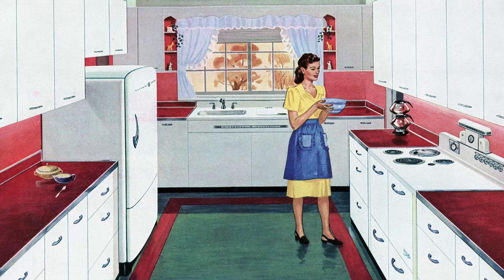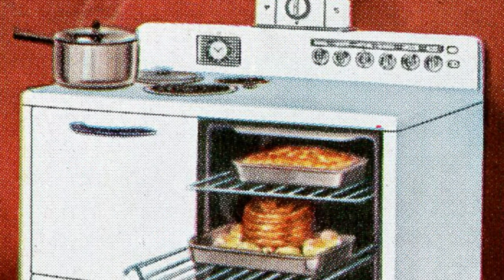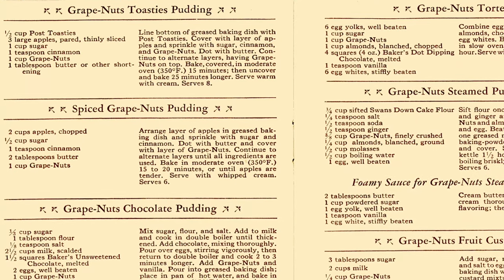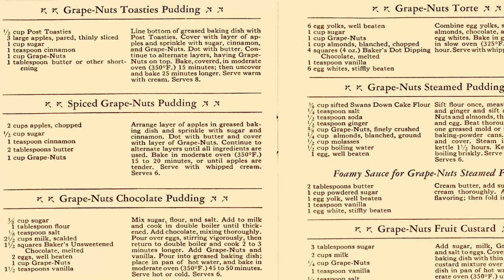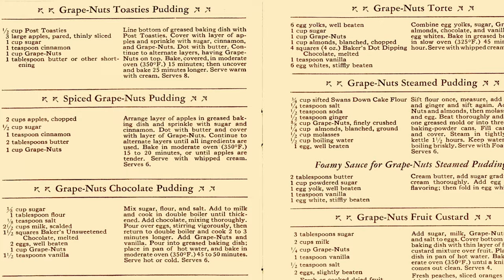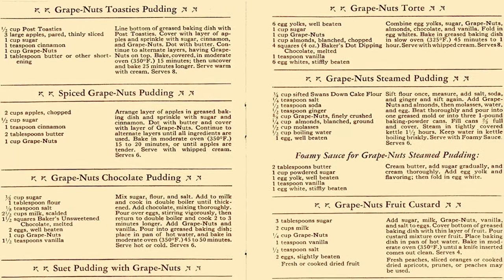There's also a lot of variation in Grape Nuts Pudding recipes, especially in the 1910s and 1920s. Some were made with fruit-flavored Jell-O, others with eggs; some included lemon or orange rinds and juice, others featured raisins, and some were cooked over the stove while others were steamed in the oven. The 101 Prize Recipes book features no fewer than 9 different pudding recipes, including Grape Nuts Puffed Pudding, Grape Nuts Queen Pudding, Grape Nuts Minute Tapioca Pudding, Grape Nuts Toasties Pudding, Spiced Grape Nuts Pudding, Grape Nuts Chocolate Pudding, Suet Pudding with Grape Nuts, Grape Nuts Steamed Pudding, Grape Nuts Delight Pudding, and a Grape Nuts Fruit Custard recipe.